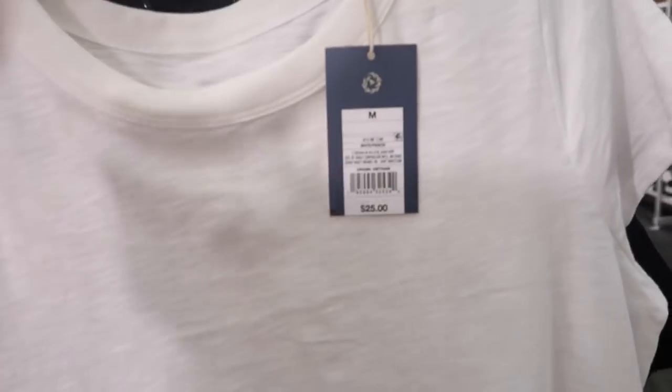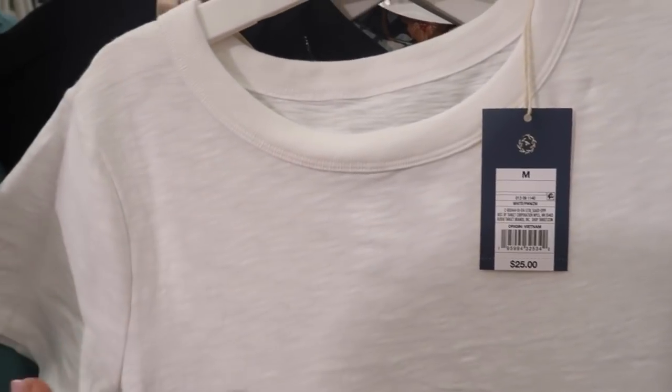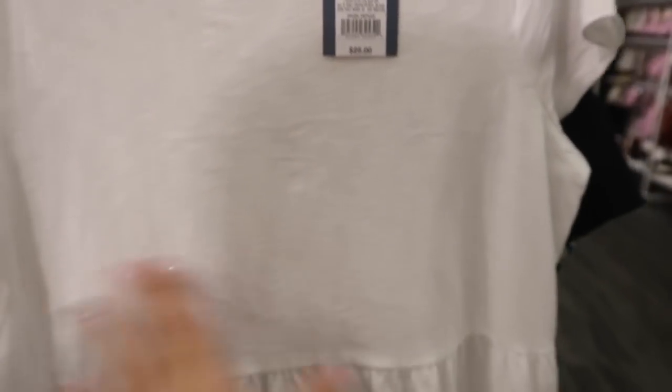New t-shirt dress from Universal Thread — this one has a higher neckline, it's like a really soft t-shirt material with burnout style fabric. Fitted through the bust area and then it has that tier, some gathering, and just a flowier skirt. It also has pockets. Only seeing it in the white and these are $25.